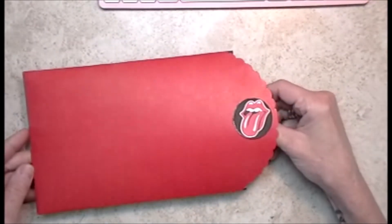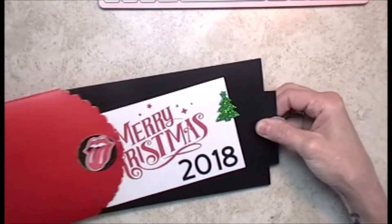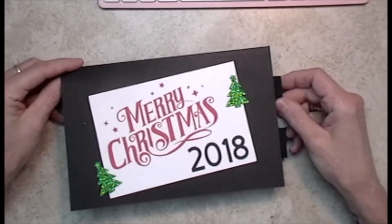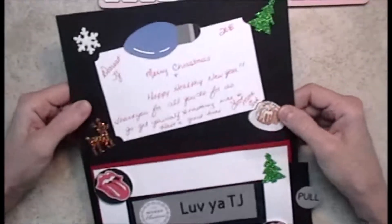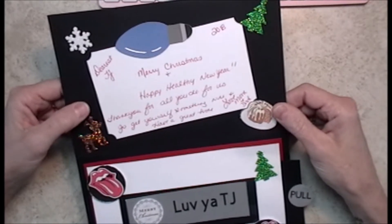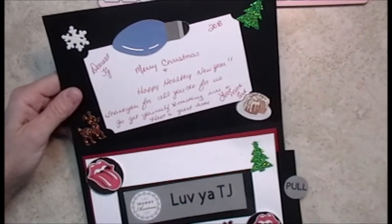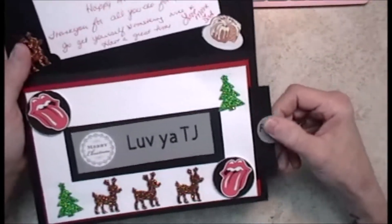This was the ultimate gift — this was his Christmas card. After this video I'm going to post another video which was the tutorial on how I made this. So, Merry Christmas 2018. I wrote him a note: 'Dearest TJ, Merry Christmas, Happy Healthy New Year. Thank you for all you do for us — go get yourself something nice, have a great time. Love, Mom and Dad.' I was kind of trying to throw him off.